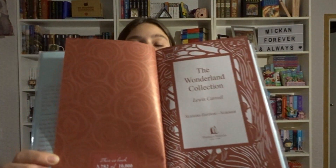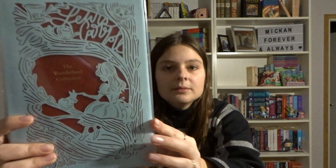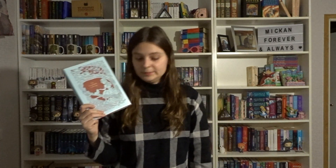We have a sort of limited edition — this is the Wonderland Collection. It's basically a bunch of different Lewis Carroll novels, short stories, and poems. This is a Seasons Edition Summer, and it is book number 3,782 out of 10,000. You're technically supposed to take off the protective plastic because it's laser-engraved, but I'm just careful with my book.